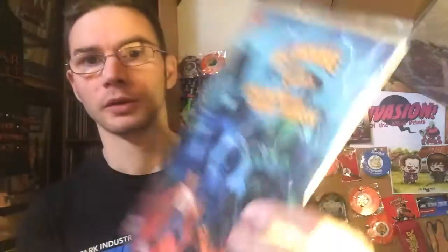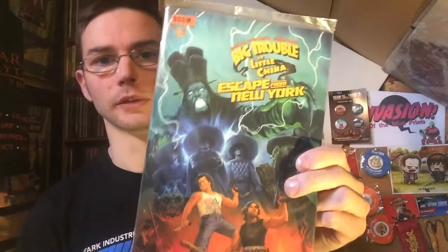And we have a nice comic here — Big Trouble in Little China, Escape from New York — a Loot Crate exclusive. Very nice. And of course we have the magazine that you get every month.